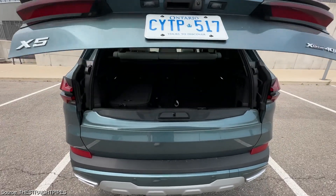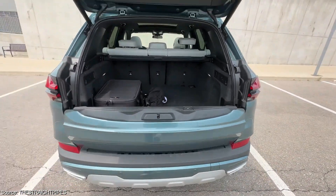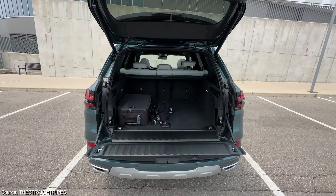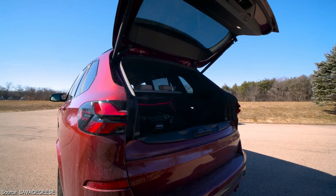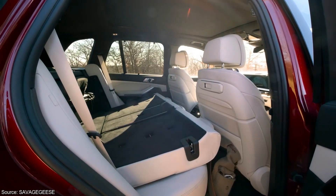Cargo capacity is another strong suit of the X5. With the rear seats upright, there's ample space for groceries, luggage, or weekend gear. The real winner, however, is the folded seat configuration. Folding the rear seats down creates a cavernous cargo hold.